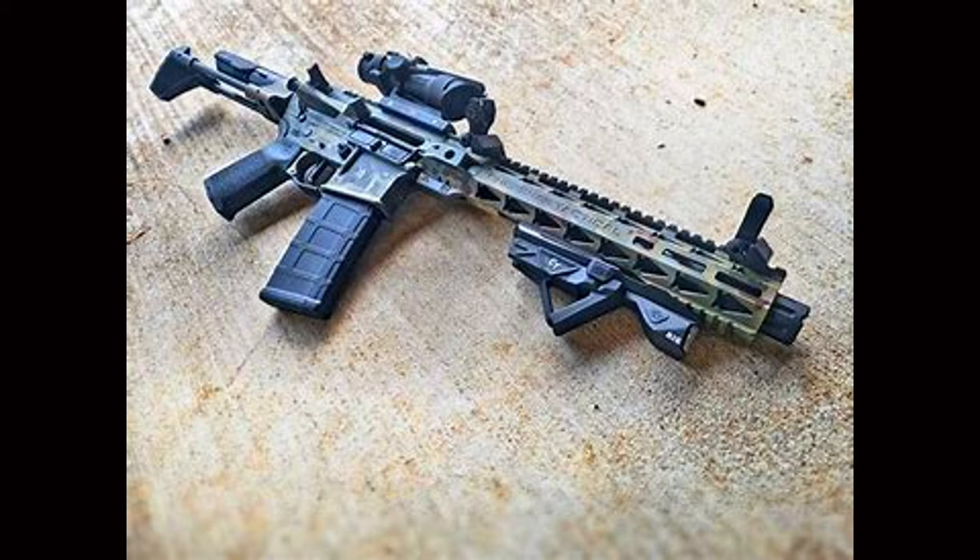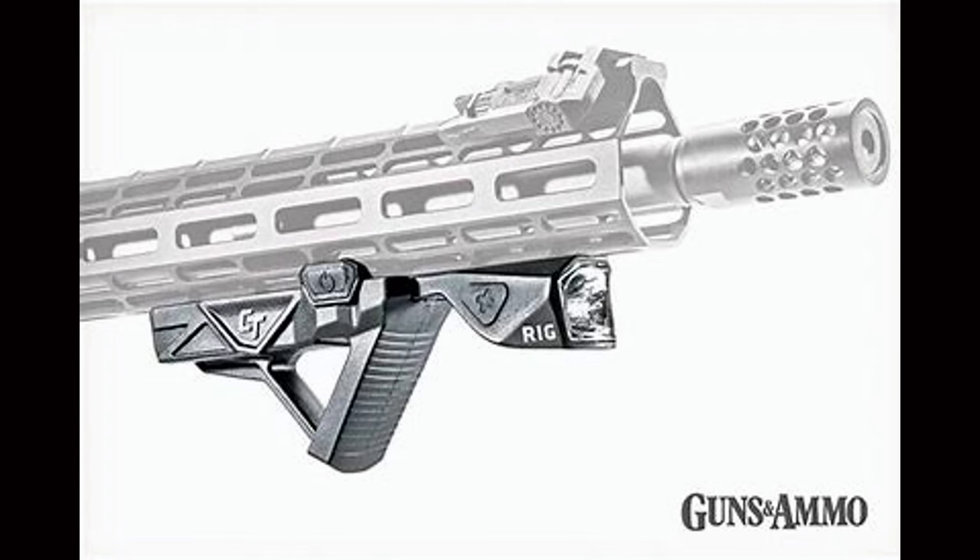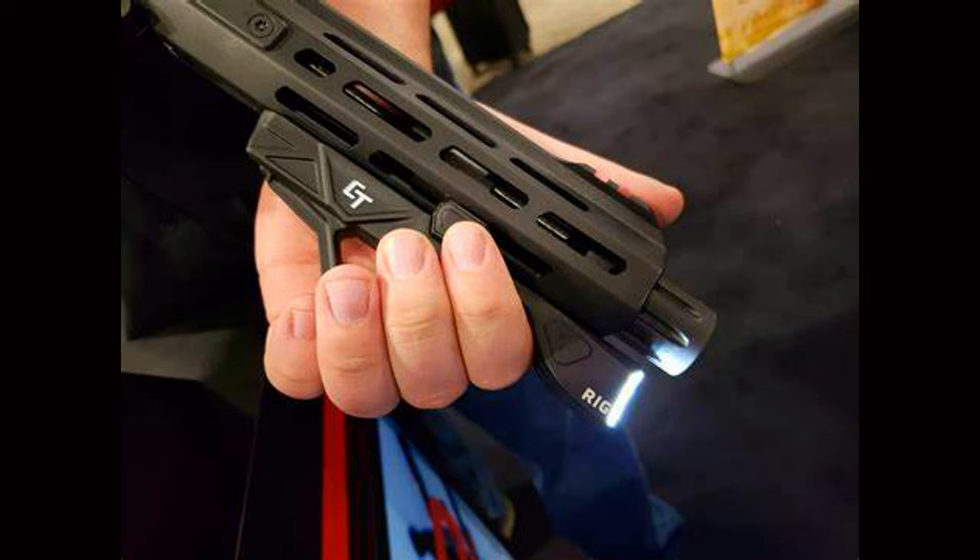The Rig is a pretty neat design. It's a little costlier than the HLX at $150. The Rig comes with a pressure switch, manual switch, two batteries, and a Picatinny or M-LOK mount option.